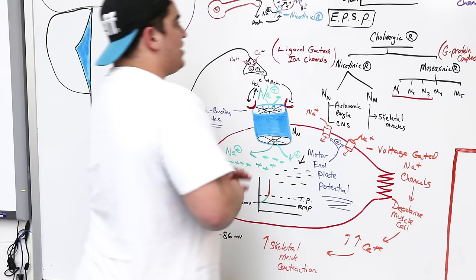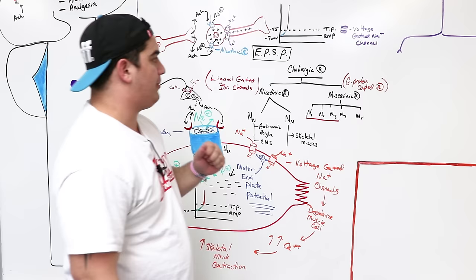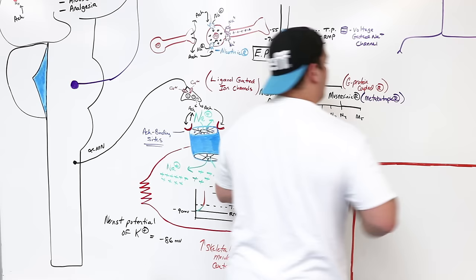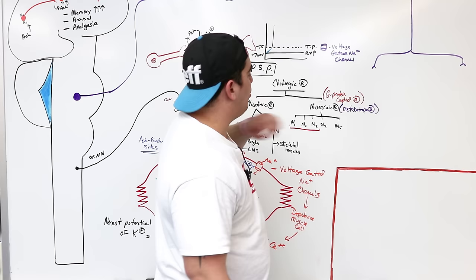Now let's move on to muscarinic receptors, the G-protein coupled receptors. These are also called metabotropic receptors. I want to focus on the target organs of these muscarinic receptors, so let's look at the parasympathetic pathway starting from the central nervous system.